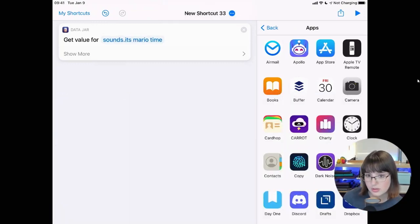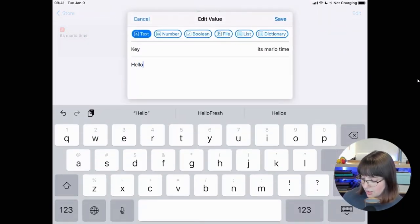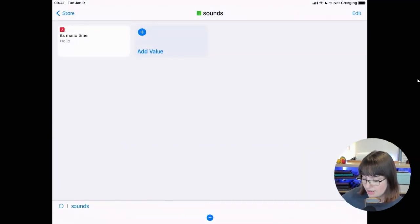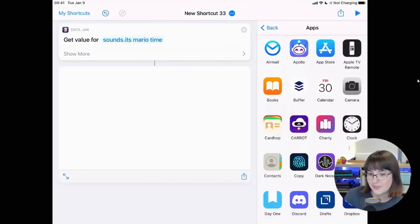The key path is 'sounds.itsMarioTime' — don't put a dot in the name, it shouldn't allow you to do that in Data Jar. When I run this I get that value back, and now this value is available in all of my shortcuts. I can get it anywhere I want. This means I potentially have the same data accessed by multiple different shortcuts.